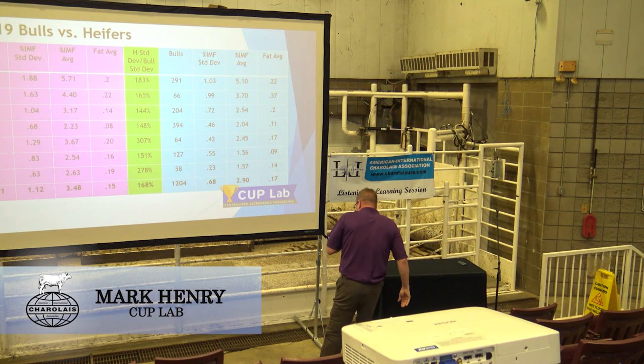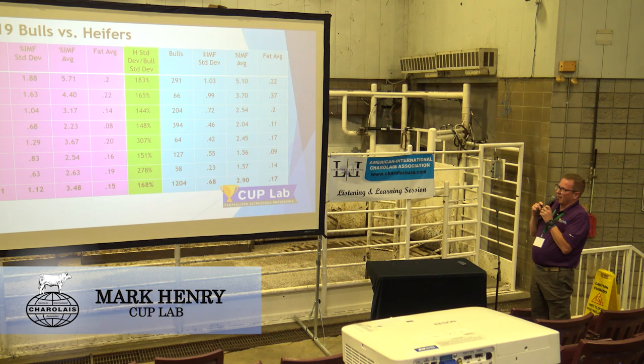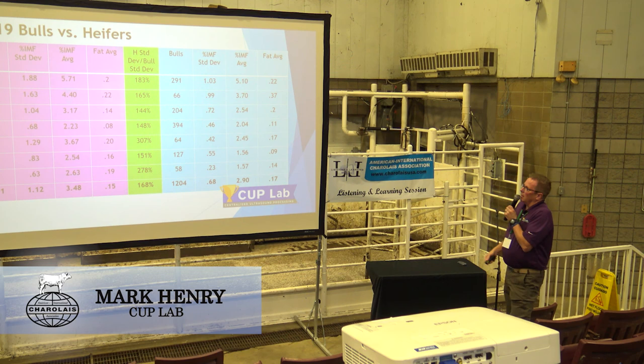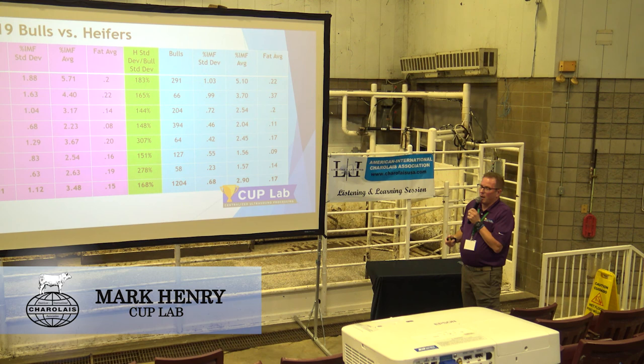What we're looking at here is eight or nine different herds. The bulls and heifers from the same herd are on the same line. Going horizontally along the top line, we've got 332 heifers and 291 bulls scanned the same year. Their average IMF percent was 5.71, and the percent IMF standard deviation was 1.88 on the heifers, with fat thickness of 0.20. For the bulls, the IMF standard deviation was 1.03, percent IMF average was 5.1. Those bulls were pretty highly marbled. Average fat was 0.22 — certainly not animals I would consider super fat.